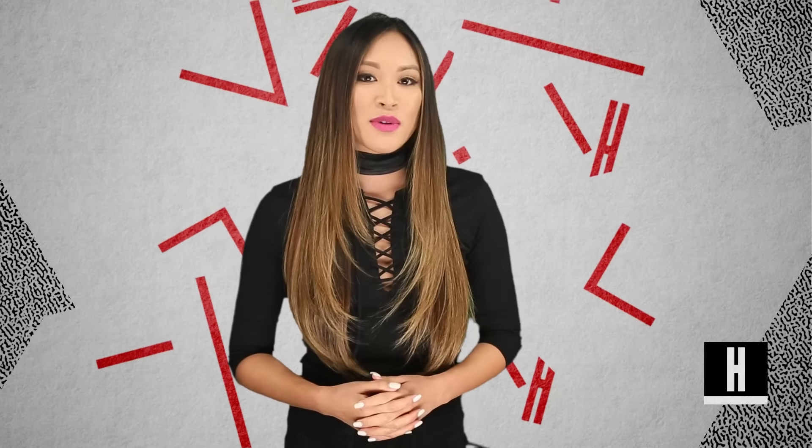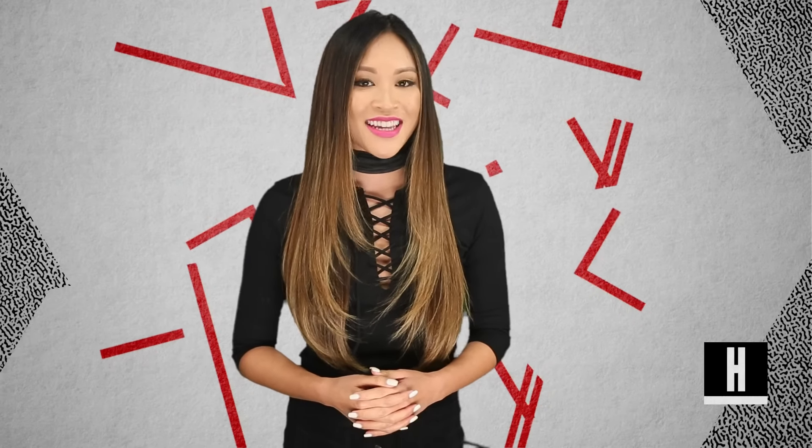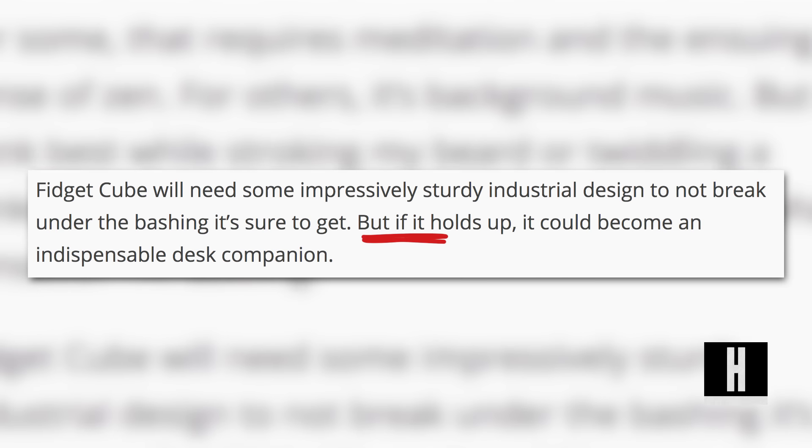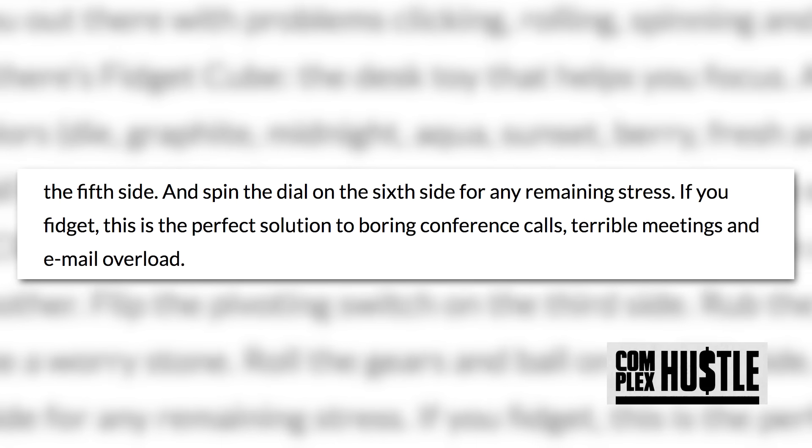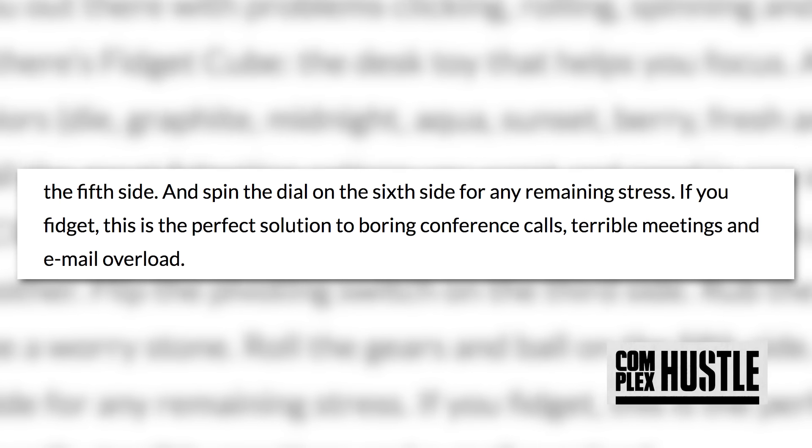When the site first launched, the reception was positive, with TechCrunch stating, 'If it holds up, it could become an indispensable desk companion.' And CoolMaterial saying, 'If you fidget, this is the perfect solution to boring conference calls, terrible meetings, and email overload.'